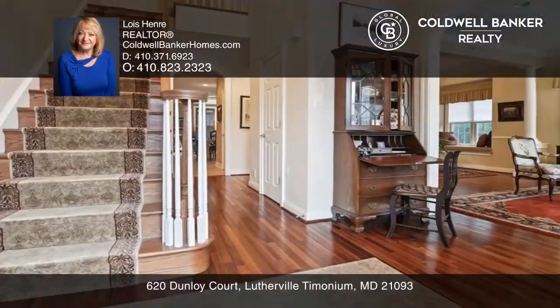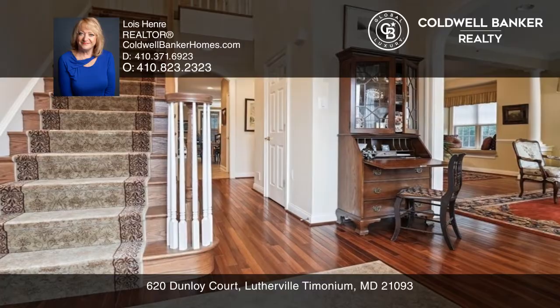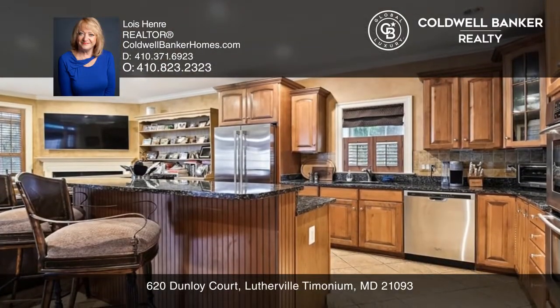Nestled in a rare, luxury-gated community, this townhome greets you with a cathedral ceiling and gleaming hardwood floors.